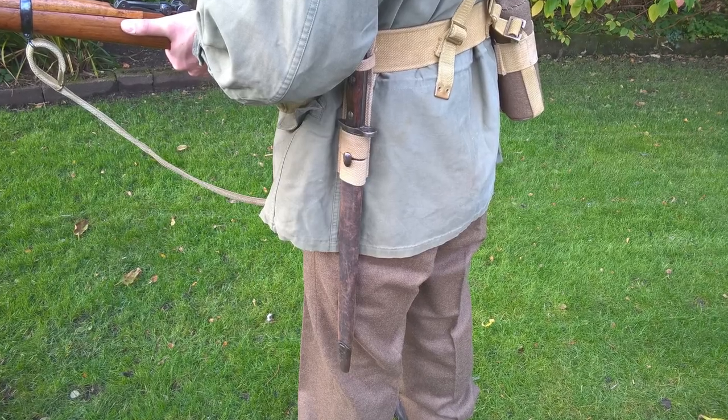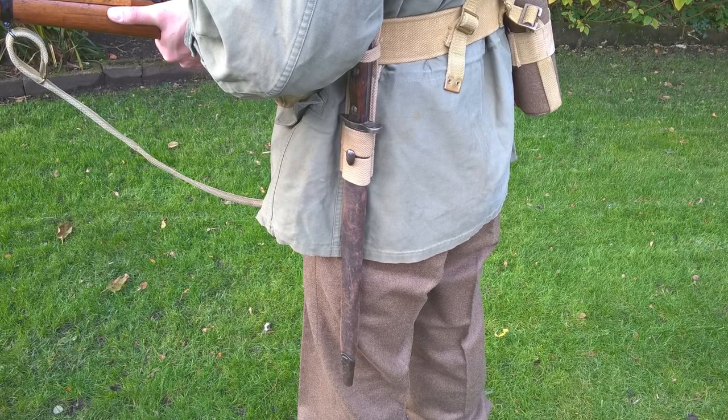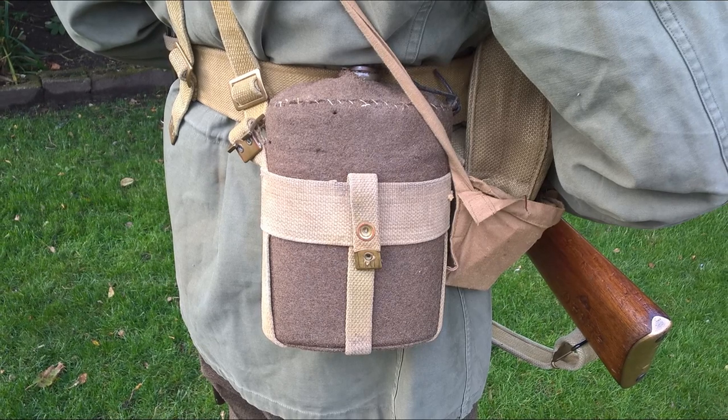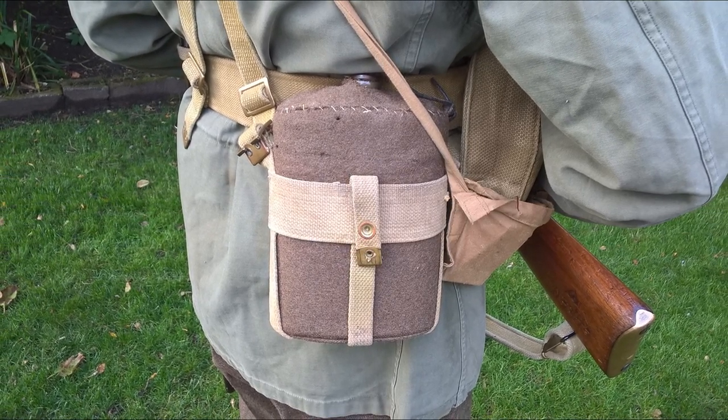On the left hip we can see the bayonet for the Rifle No.1 Mark III Star, carried in a standard webbing frog. And round on the right hip we can see the enamel water bottle in its felt cover, carried in a carrier of Australian design.